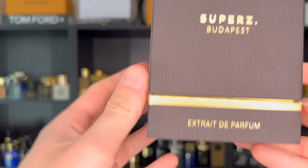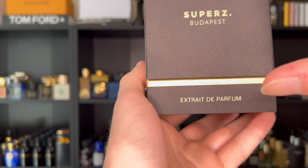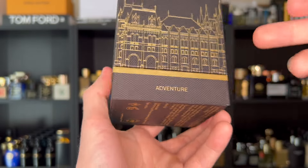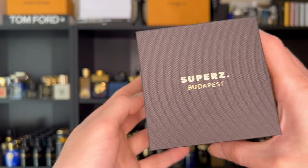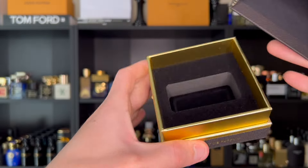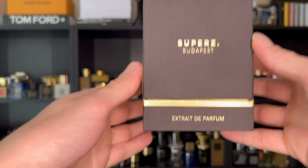With all that information out of the way, let's look at the packaging and presentation. Take a look at this box — I love the aesthetic they went for. It's a kind of regular black box with 'Supers Budapest Extrait de Parfum.' On the back they have a city in the background with 'success' and 'adventure.' On top you have Supers Budapest, and on the bottom there's ingredient information. You open it up and the bottle is housed in a felt cut-out. Very, very nice presentation.